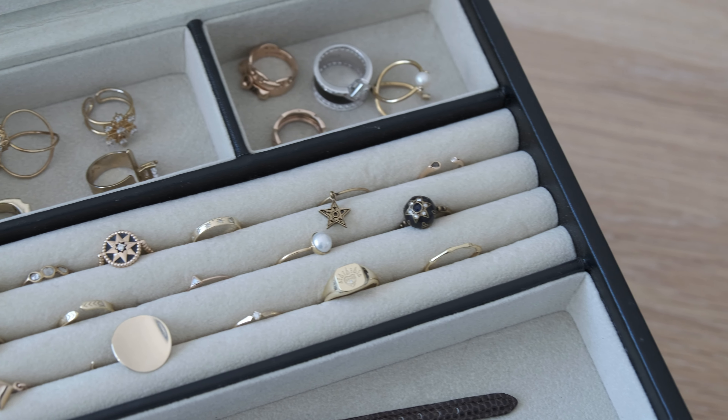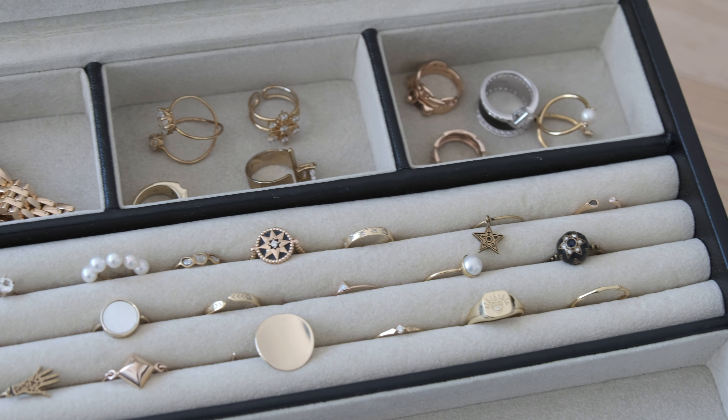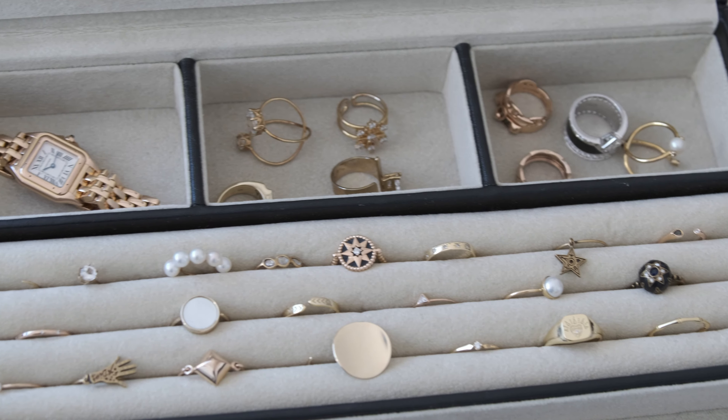Then moving on to my rings. All my friends know I love rings, and the amount of pieces I have is a lot more than necklaces and bracelets.